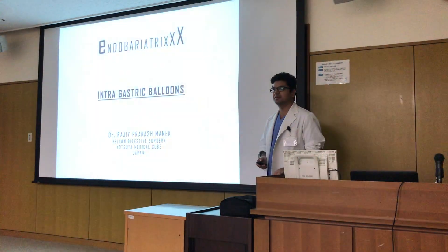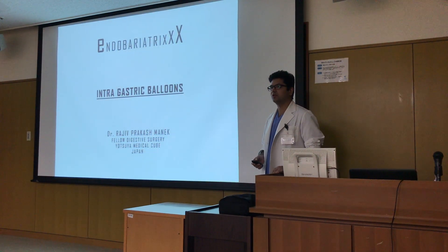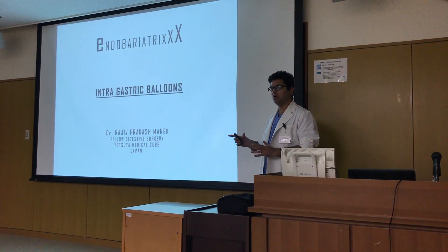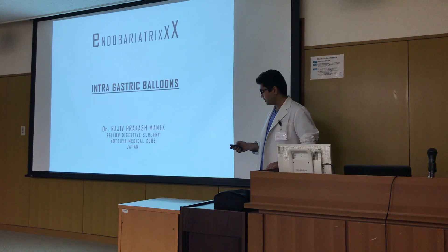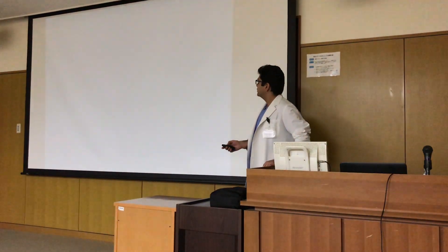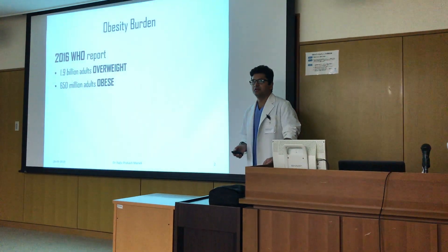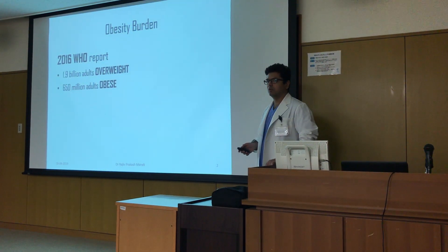I'm Dr. Rajiv from India. I'm a fellow at Yorkshire Medical Cube and I'll be talking on intragastric balloon overview and results.